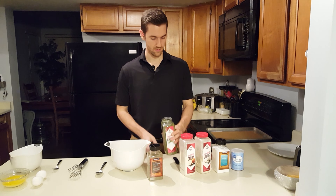Now form about ten golf ball-sized balls. We've got all ten biscuits ready to go — about the size of a golf ball or a little bigger. Pop them in the oven for about 20 to 25 minutes at 350 degrees.